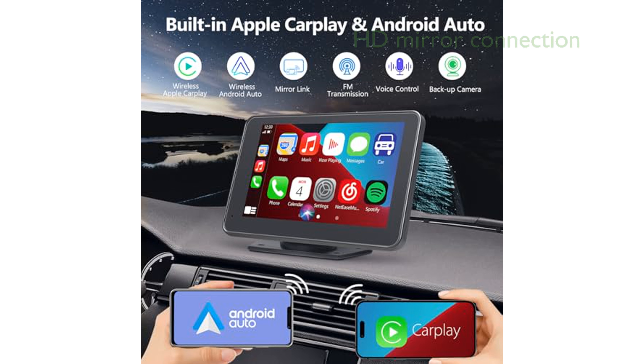With its plug-and-play functionality, the G100 also offers HD mirror connection, enabling you to sync content such as videos and GPS from your phone to the car audio system.